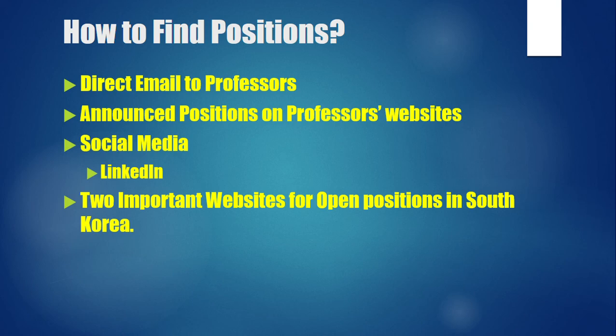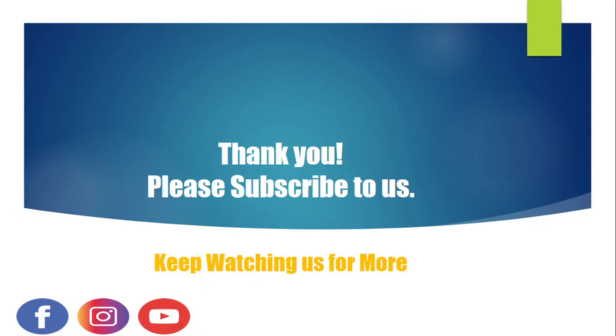There are two important websites for South Korea where many funded positions are listed. Every day or every week, professors post that they are looking for master's, PhD, and postdoctoral applicants — especially in chemical, materials, bio-nanotechnology, and engineering fields. The links for these websites are in the video description. Since these websites are in Korean, I have explained in a separate video how to find the right information there.